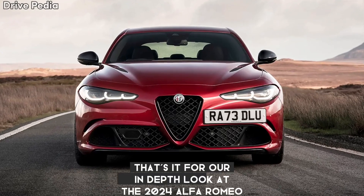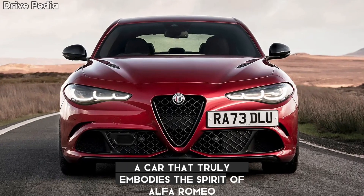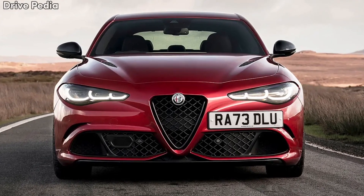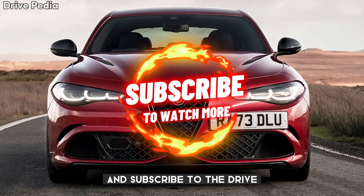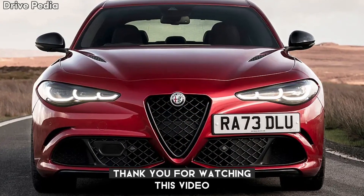That's it for our in-depth look at the 2024 Alfa Romeo Giulia Quadrifoglio, a car that truly embodies the spirit of Alfa Romeo. Don't forget to like, share, and subscribe to The Drivepedia for more car reviews and updates. Until next time, safe driving. Thank you for watching.